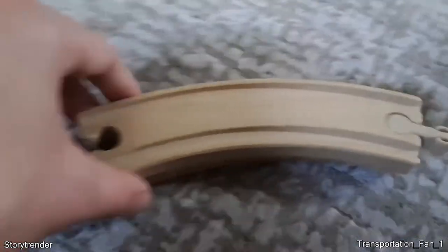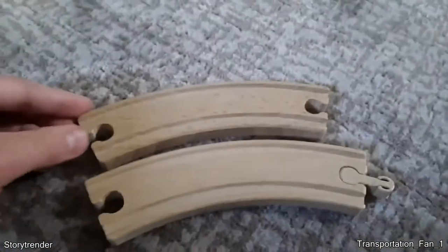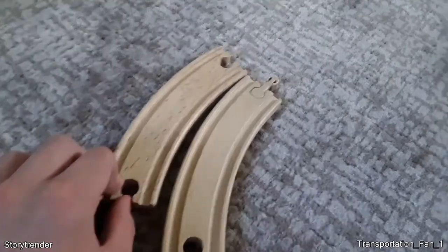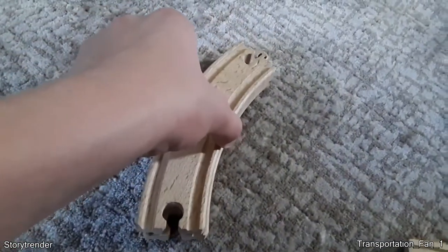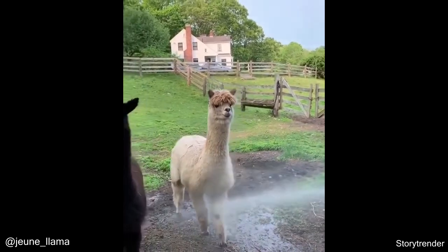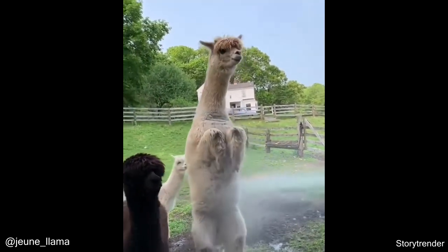Here's a really weird optical illusion. Each piece is exactly the same size, but when placed right next to each other, one appears bigger than the other.